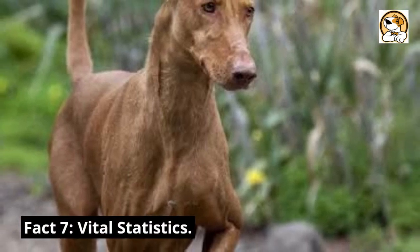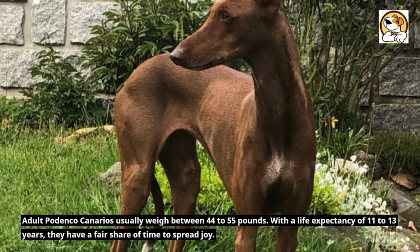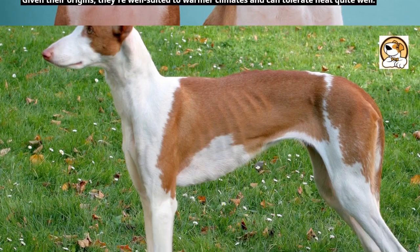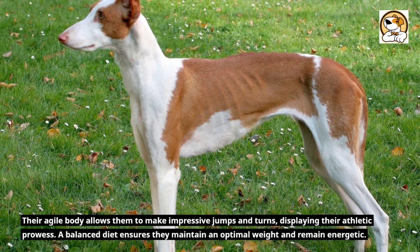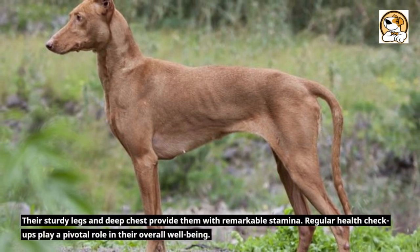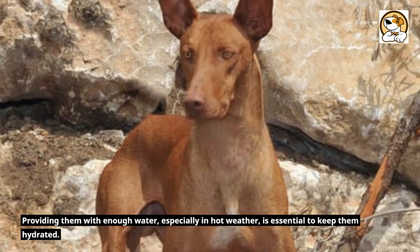Fact 7: Vital Statistics. Adult Podenco Canarios usually weigh between 44 to 55 pounds, with a life expectancy of 11 to 13 years. Given their origins, they're well-suited to warmer climates and can tolerate heat quite well. Their agile body allows them to make impressive jumps and turns, displaying their athletic prowess. A balanced diet ensures they maintain an optimal weight and remain energetic. Regular health checkups play a pivotal role in their overall well-being, and providing enough water, especially in hot weather, is essential.